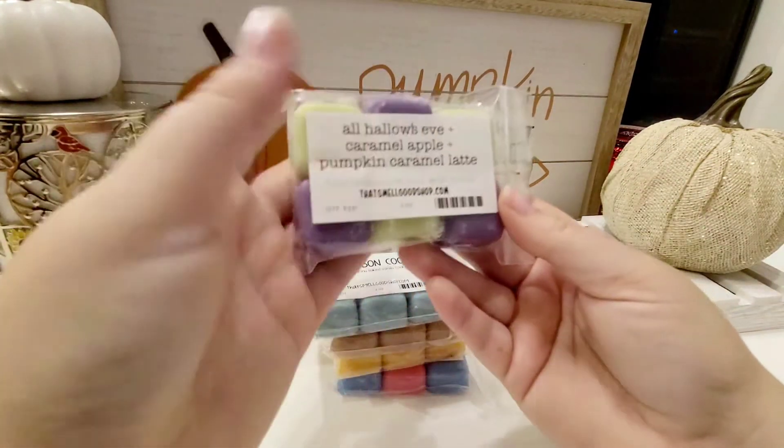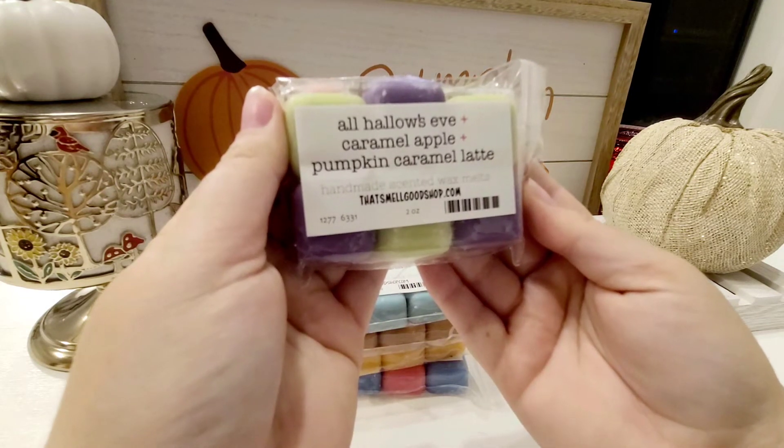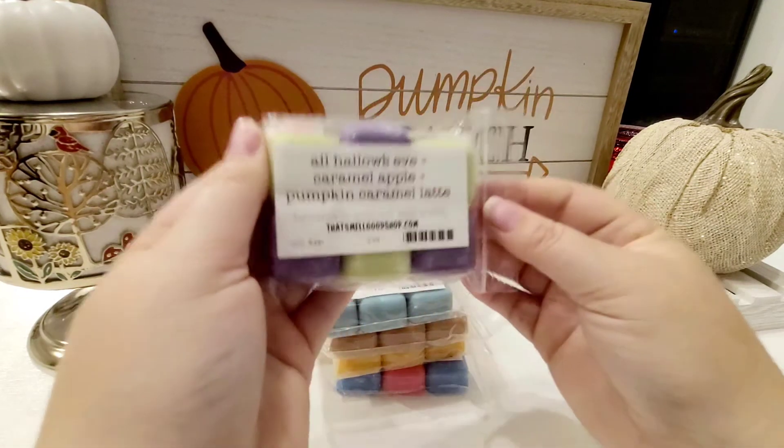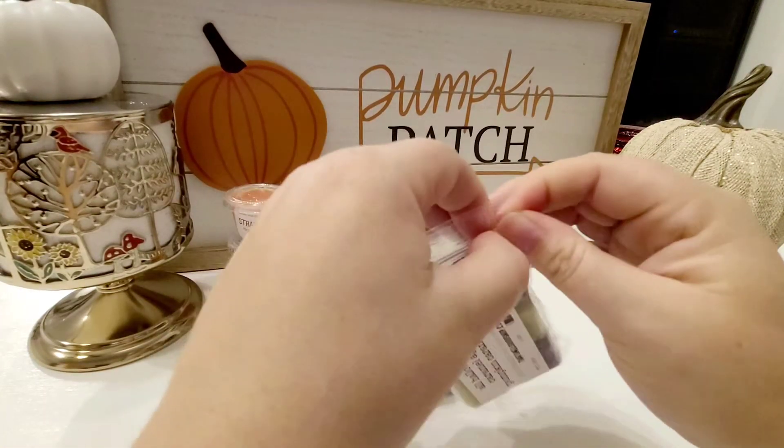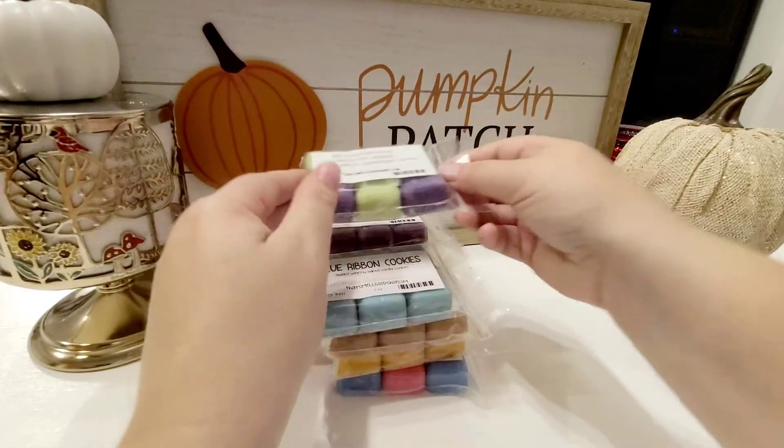The last six-pack is All Hallows' Eve, Caramel Apple and Pumpkin Caramel Latte. I don't know what All Hallows' Eve is. Definitely getting a caramel apple scent right off the bat, and maybe like the slightest background of a latte. But really, if you don't enjoy coffee, I think you'd be fine because it's almost undetectable, at least on cold. It's really nice. All Hallows' Eve — I don't know what that is, and I'm not smelling it.